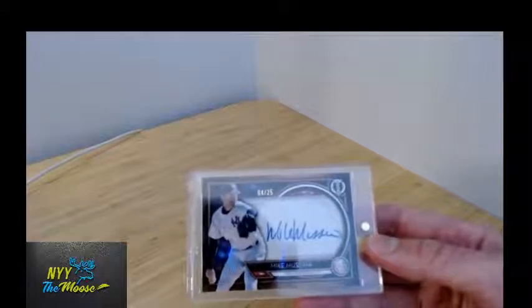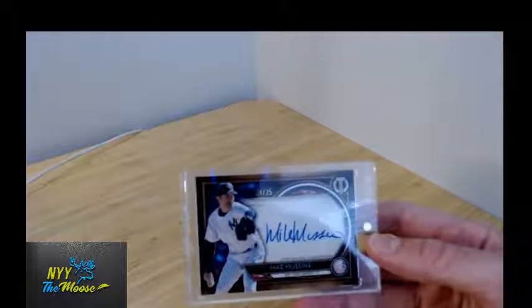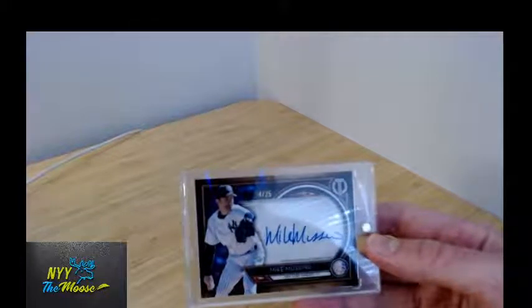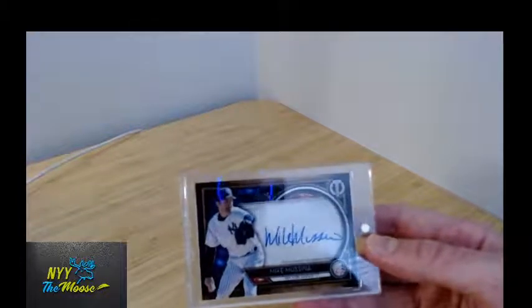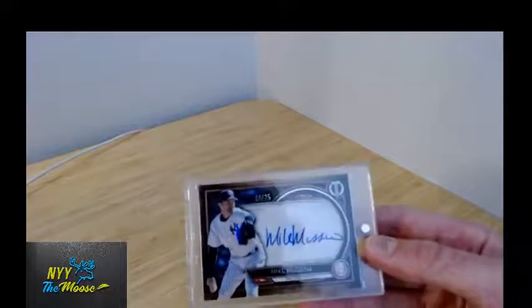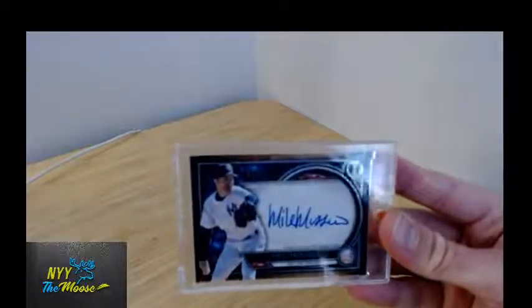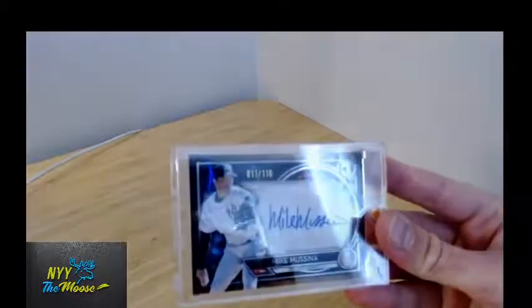I pulled a couple of cool cards out of this set this year — a Rickey Henderson out of 40, Rhys Hoskins out of 50, and a cool Austin Meadows as well. But you know, Moose is usually what I'm after, so I got this one. And then I have the regular base version which is out of 110.